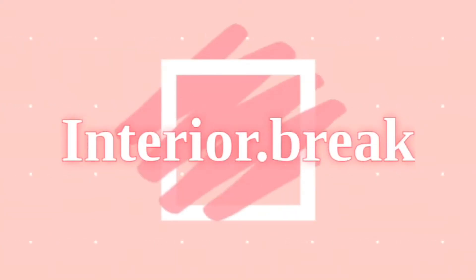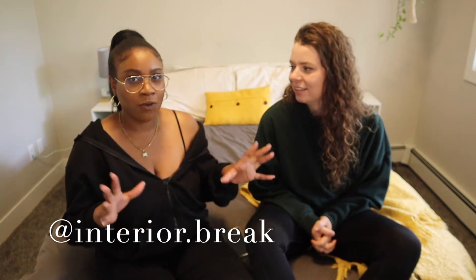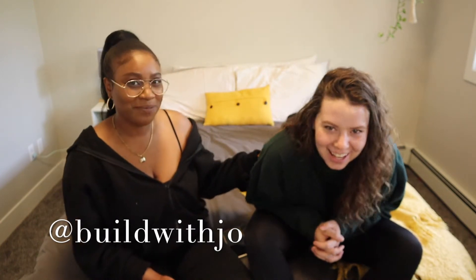Hey guys, welcome back to my channel where I upload DIYs and interior design content. My name is Ashley and this is Interior Dot Break. Today we're going to be giving Joanna an intervention. A couple videos ago I basically gave my opinions on interior design disasters that I see in your home. So I basically live with one of them. I'm the design disaster of this home.